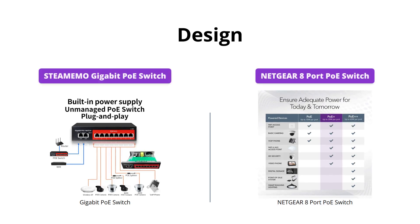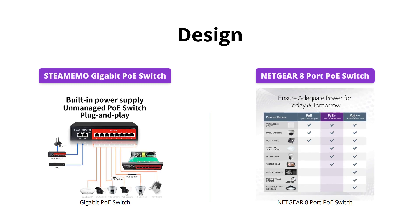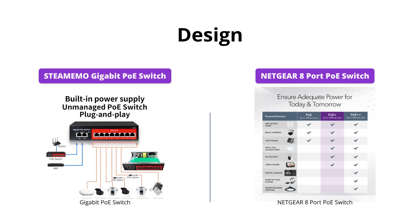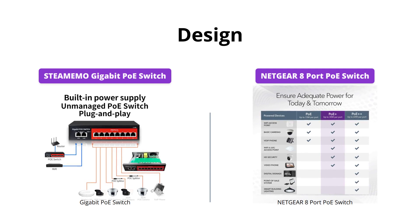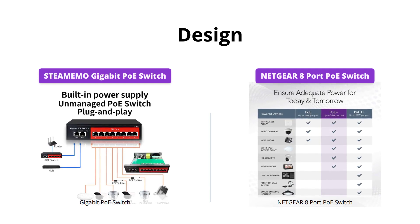Both switches offer silent operation, making them ideal for noise-sensitive environments, but the STEAMEMO Switch has a fanless design while the Netgear Switch is energy-efficient and compliant with IEEE 802.3az.